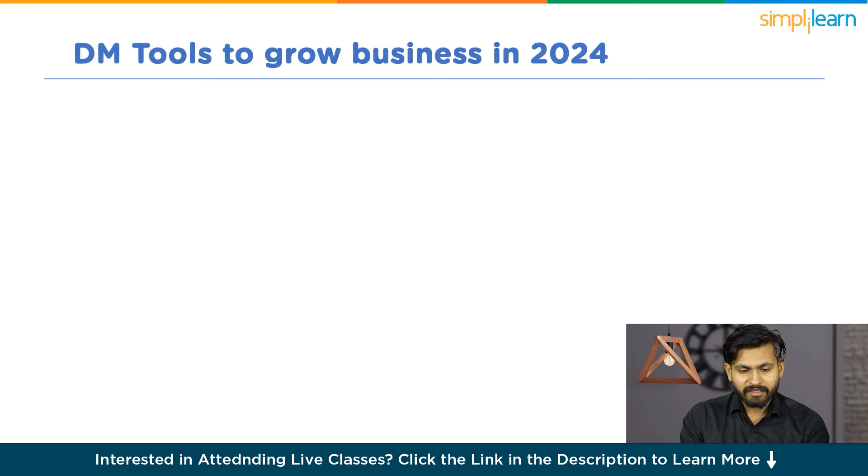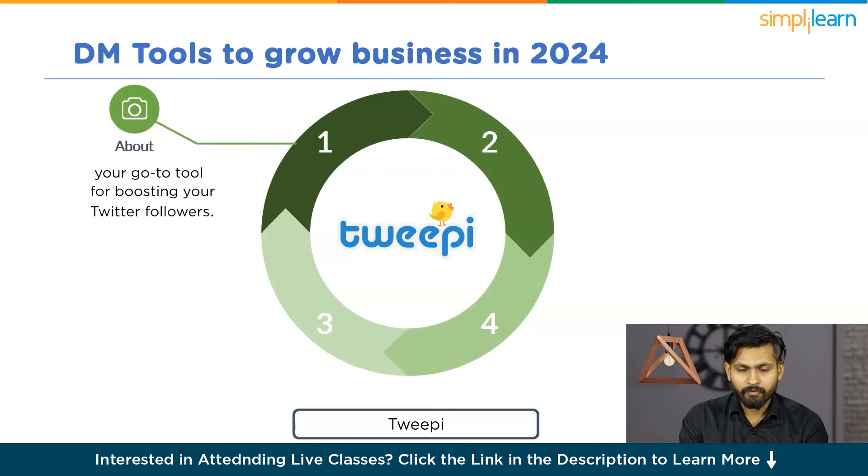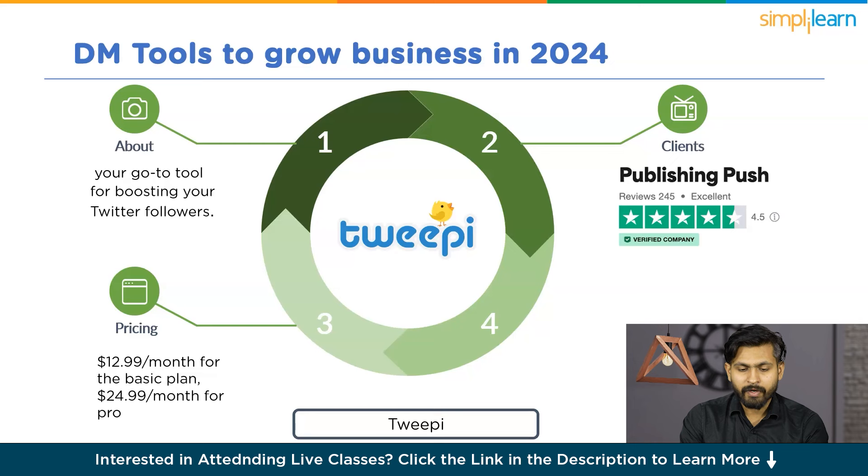Next is Tweepy, your go-to tool for boosting your Twitter followers. It identifies users interested in your topic and engages them actively to grow your following. It offers the silver plan at $12.99 per month and the platinum plan at $24.99 per month. Rating: 3.9 out of 5.